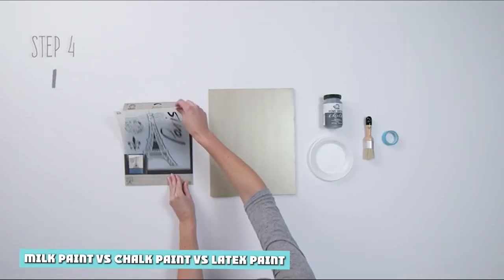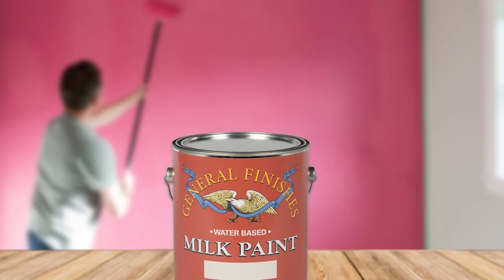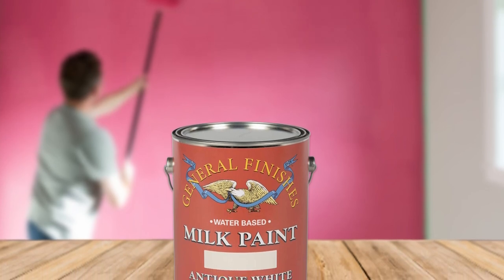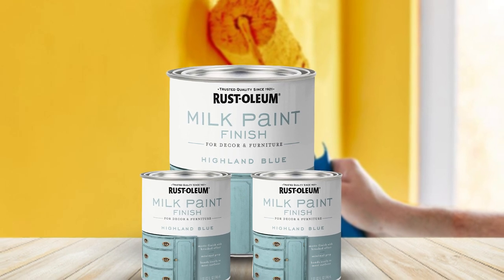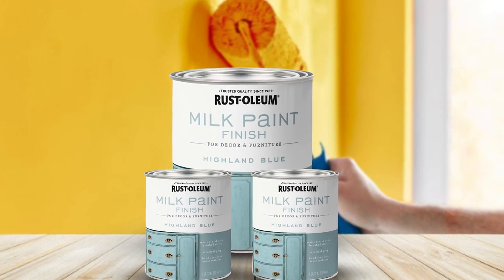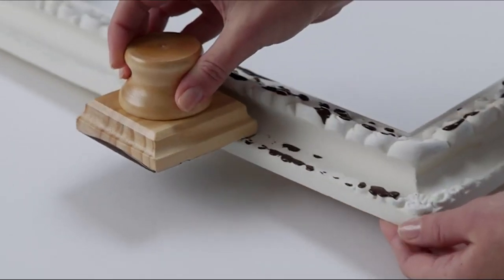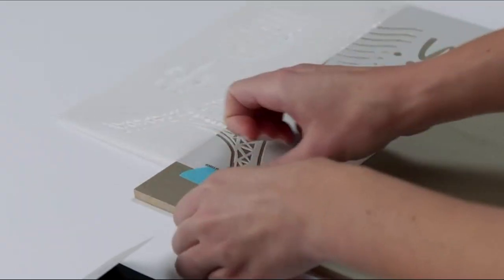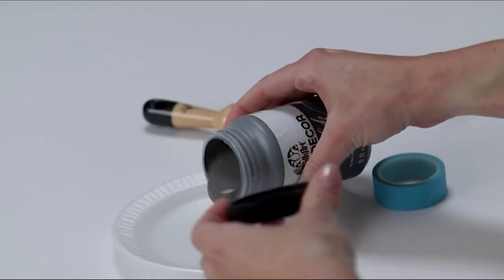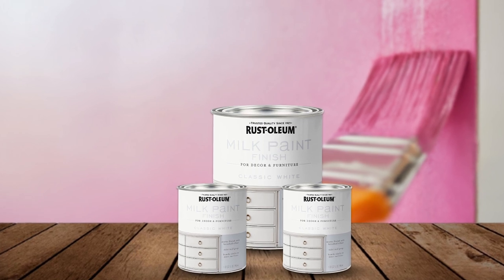Milk paint vs. chalk paint vs. latex paint. The wide variety of paints makes it pretty confusing to tell them apart. Many paints have similar characteristics, and it's difficult to tell which is which, even to a trained eye. The three paint types are similar in some aspects and different in others. They are alike in terms of dispersion medium, color variety, and some uses. The differences revolve around their dispersed phases, how to use them, and what kind of projects to use them on.